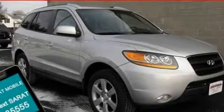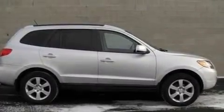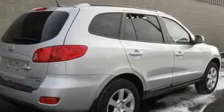This is a 2008 Hyundai Santa Fe, a car-like ride in space like an SUV. It has a 3.3-liter six-cylinder engine and a five-speed automatic transmission.